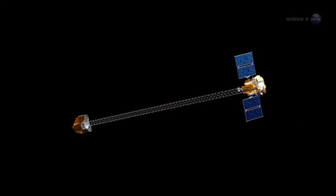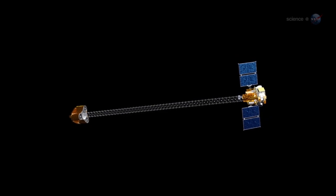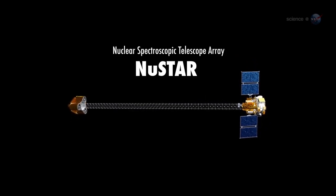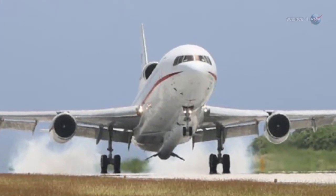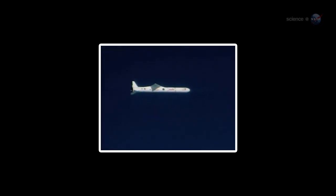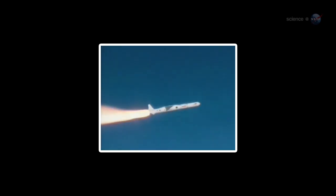Harrison and colleagues have figured out how to do this using a new space telescope called the Nuclear Spectroscopic Telescope Array — NuSTAR for short. Launched on June 13, 2012, onboard a Pegasus XL rocket dropped from an airplane high above the Pacific Ocean.